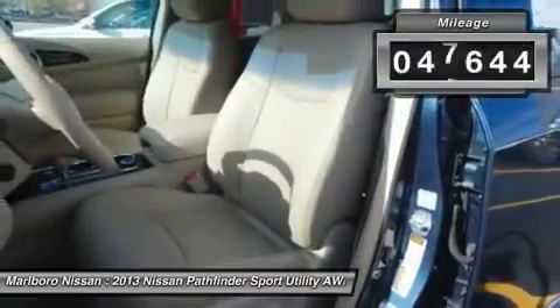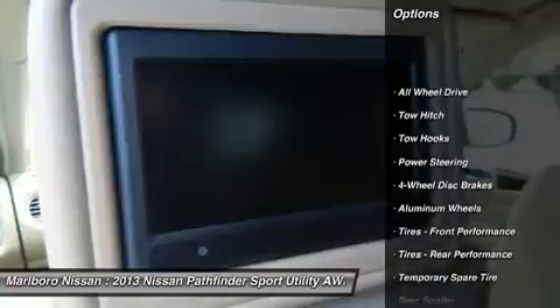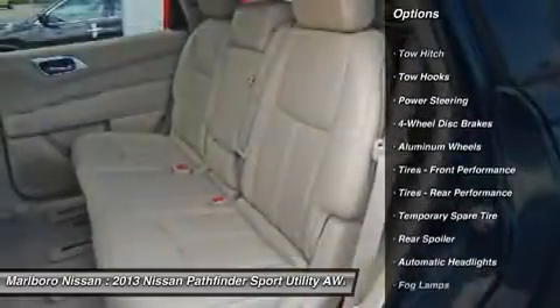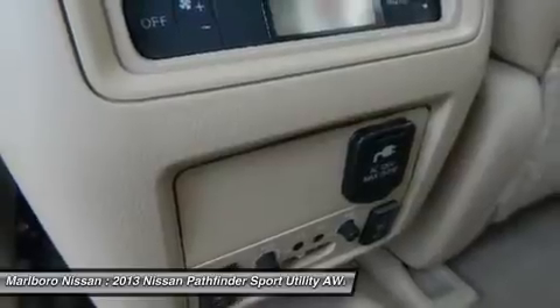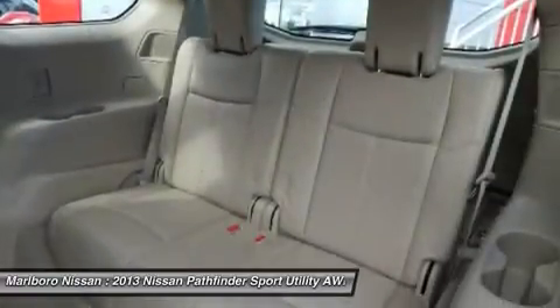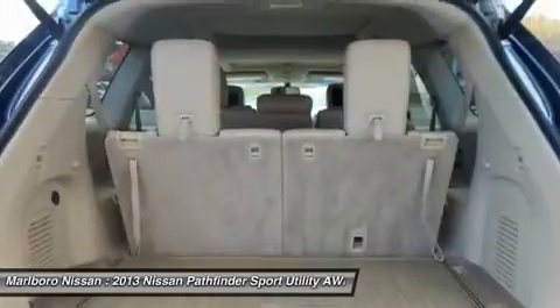This vehicle has less than 50,000 miles. Here are some of this vehicle's great options: remote engine start, steering wheel audio controls, power passenger seat, keyless entry, all-wheel drive, tow hitch, leather-wrapped steering wheel, Bluetooth, power steering, adjustable steering wheel.